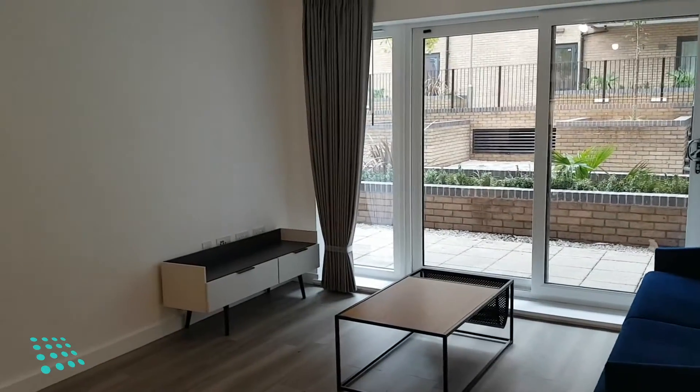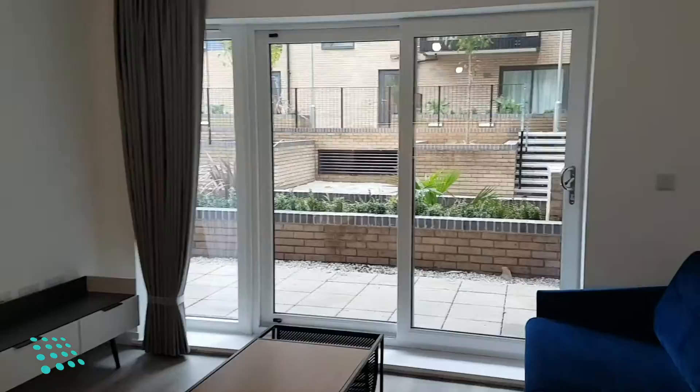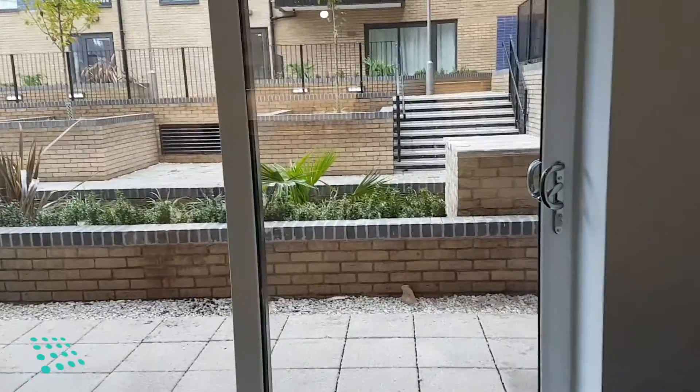First, we have the living room, which has a sliding door onto the private patio area.